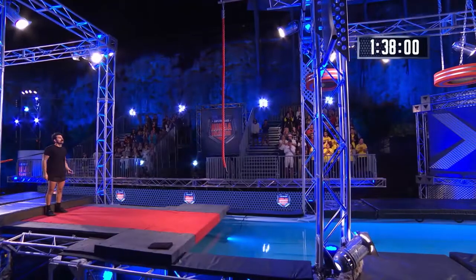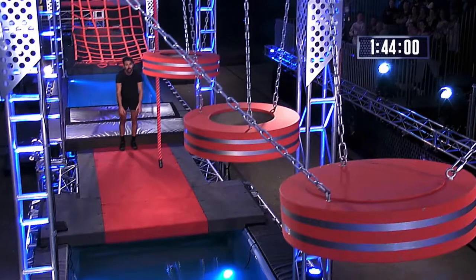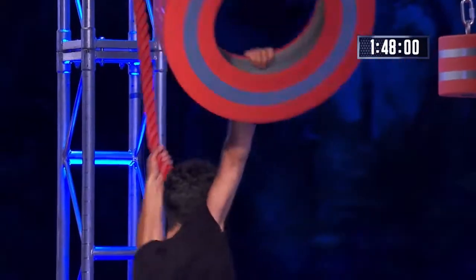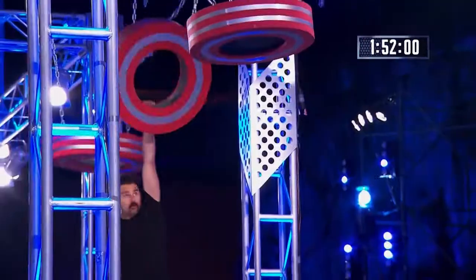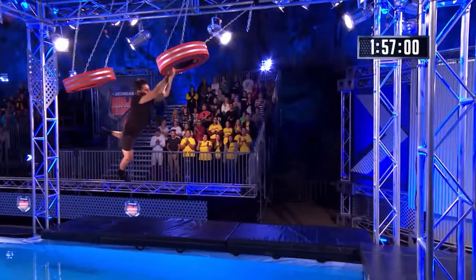This guy is really good. He's light and he's strong. He's also got awesome core strength, and that's going to come into play on the tire swing. Okay, here he goes — from the rope onto the first tire. This obstacle has claimed many victims, but he's got good grip. He's quick. He's smart.